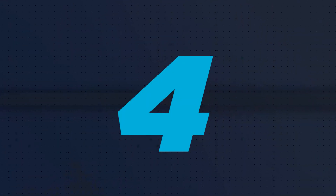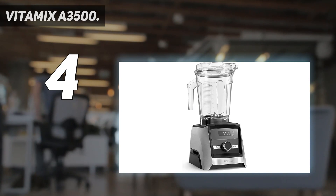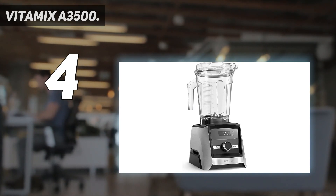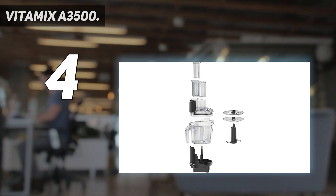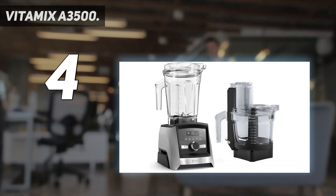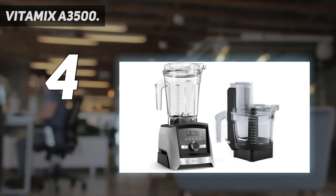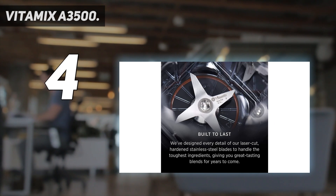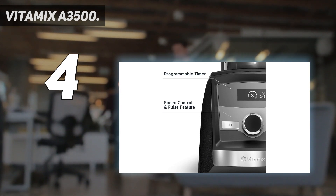Coming in at number 4: the Vitamix A3500. Vitamix is the brand synonymous with serious blenders for serious cooks, and the A3500 excels at almost any recipe you toss into its large 65-ounce, 6-cup container. With its 4-blade design — 2 flat, 2 angled — it can produce creamy smoothies with satisfying mouthfeel in less than a minute, or crushed ice so consistent in shape you might mistake it for soda machine-made.